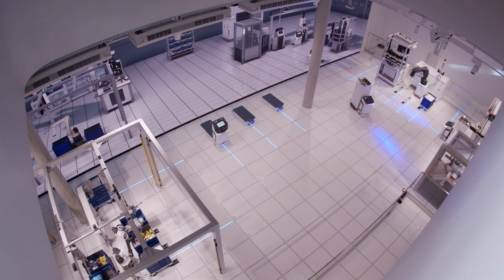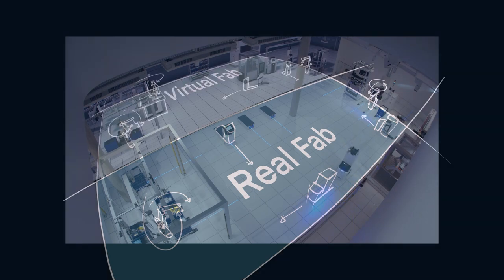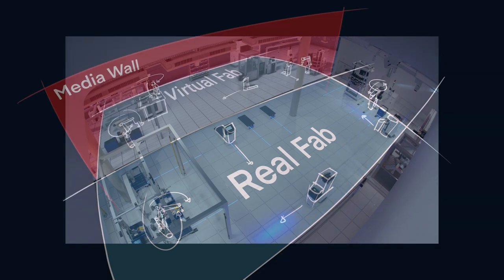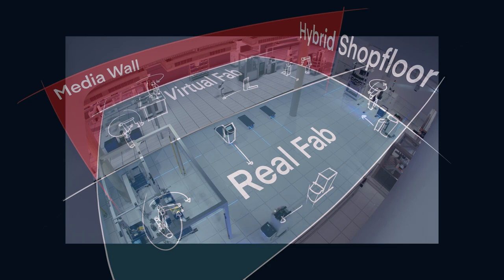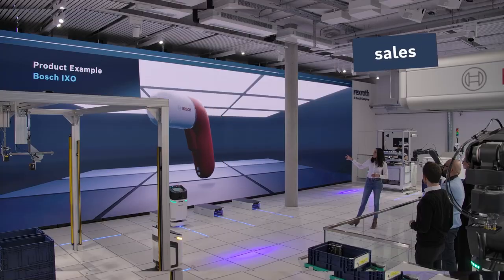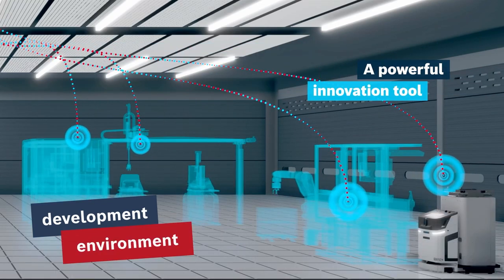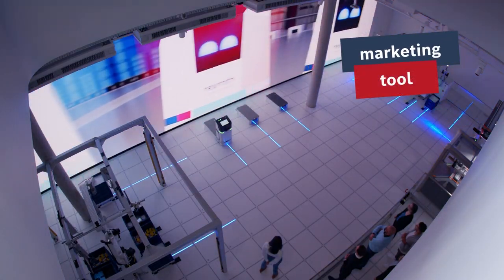An innovative orchestration concept integrates industrial automation technology, interactive 3D animations and multimedia show elements into a holistic hybrid system for the first time. The hybrid shop floor is a live communication tool that is simultaneously a sales room, a development environment and an image-centric tool for boosting customer loyalty.